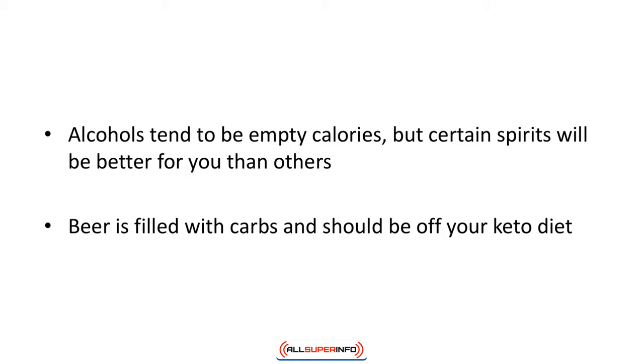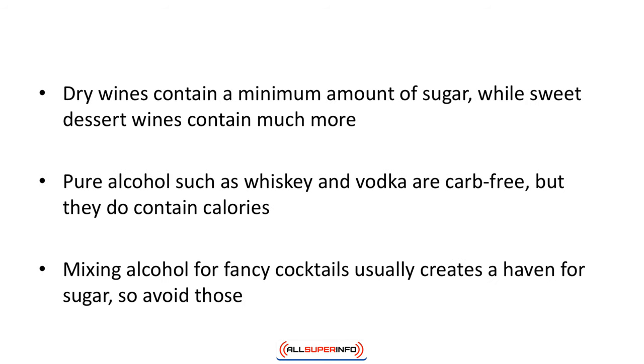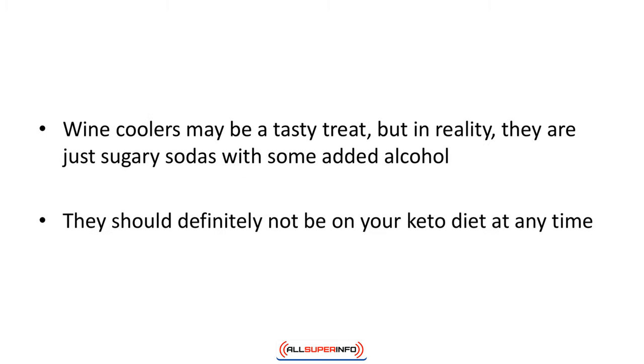Alcohols tend to be empty calories, but certain spirits will be better for you than others. Beer is filled with carbs and should be off your keto diet — the expression 'beer belly' exists for a reason. Enjoy a glass of wine instead; dry wines contain a minimum amount of sugar while sweet dessert wines contain much more. Pure spirits such as whiskey and vodka are carb-free but do contain calories. Mixing alcohol for fancy cocktails usually creates a haven for sugar, and wine coolers are just sugary sodas with added alcohol — they should not be on your keto diet.